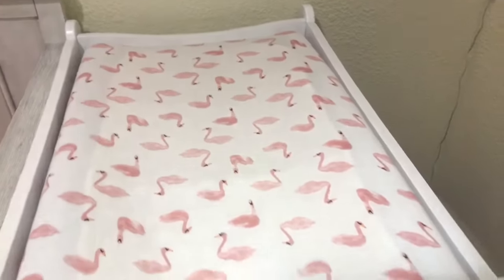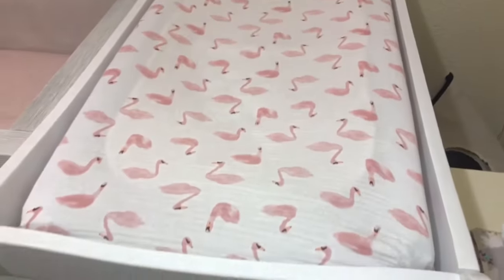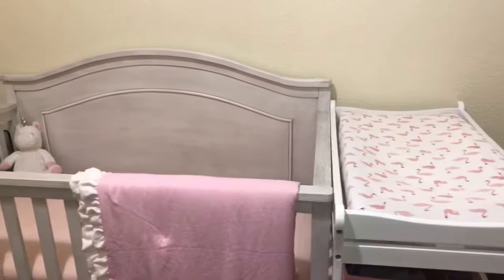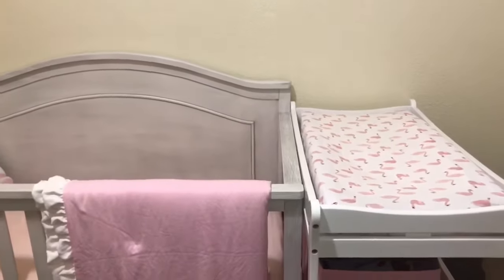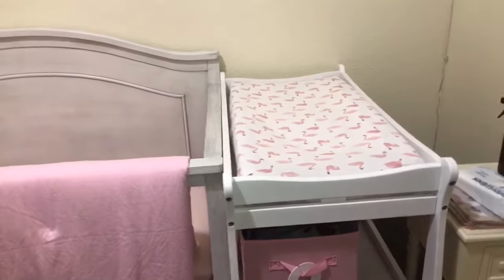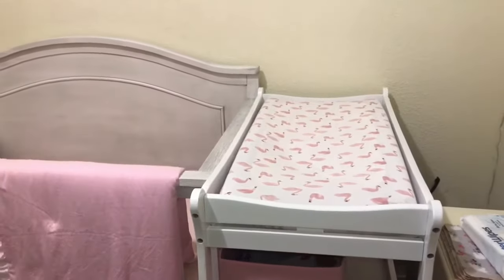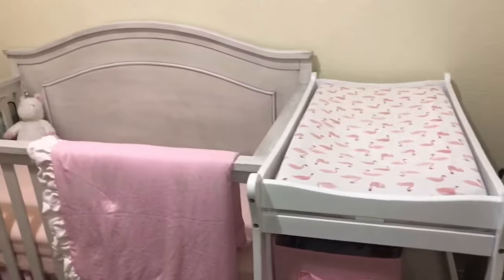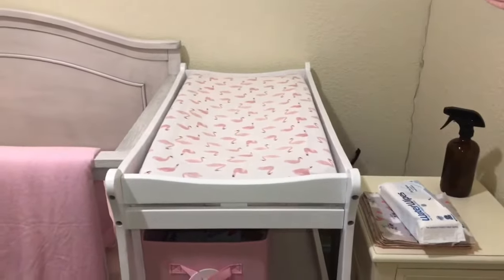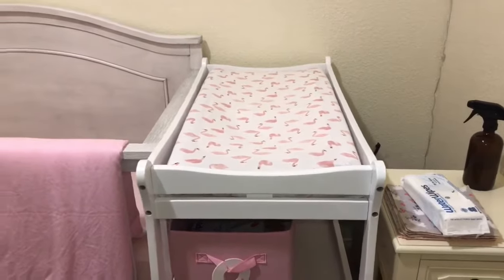Of course, we've got swaddles. This is the Aiden and Anais brand — it's that soft muslin. I really wanted to get a combo crib slash changing table like we had with Liam's, but I couldn't find one that I liked the look of and that wasn't ridiculously expensive. So it was a lot cheaper just to buy them separately.